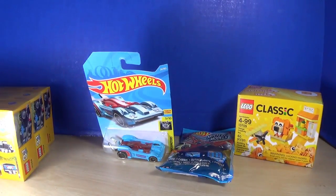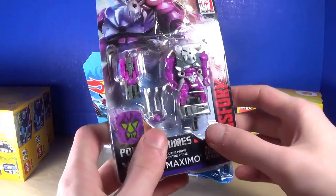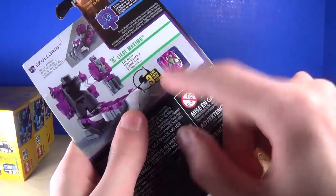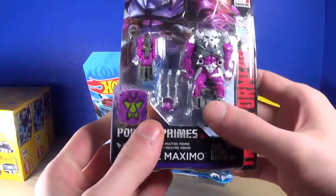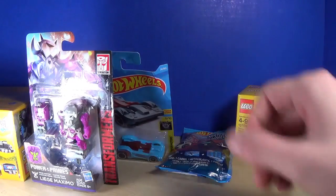Now for the Transformers — this is the stuff I really wanted. I got a Power of the Primes prime master, specifically Liege Maximo. It was the only one they had. You can see the prime master on the back and I cannot wait to open it.